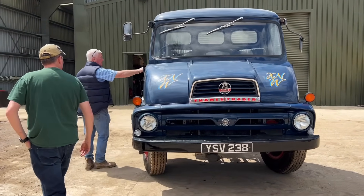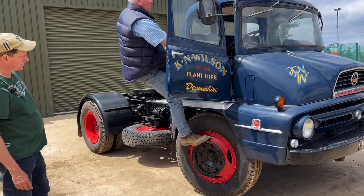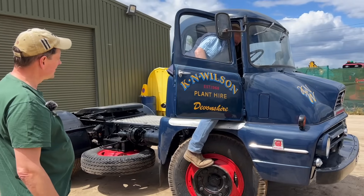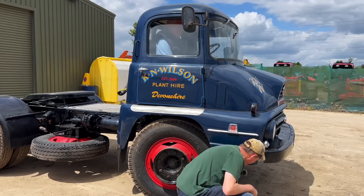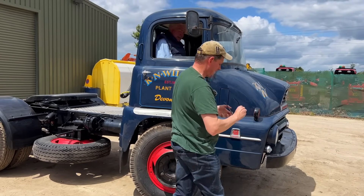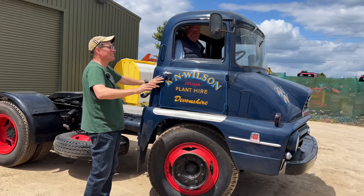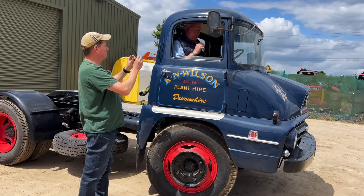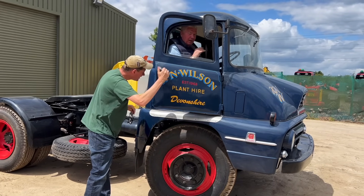This is how you get into a Thames Trader - you put one foot on the wheel, put said foot in, then you get in and lose your glasses on the way in. Then you wind down the window, turn the key. You must have bleeding good eyesight to see through these.